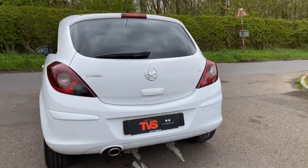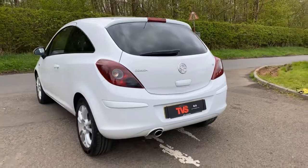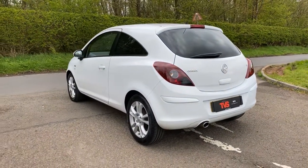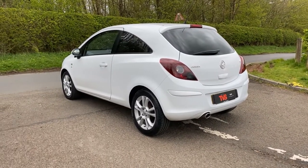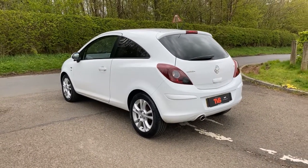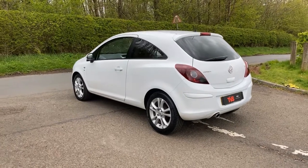The vehicle is sold with RAC breakdown cover, which is 12 months. You also get RAC warranty included, so you can be assured you are buying a quality used vehicle at TVS Glasgow.